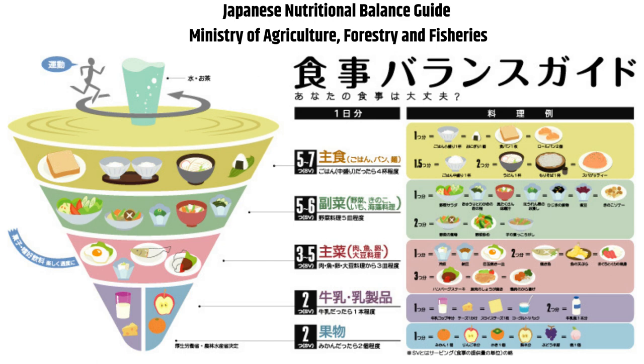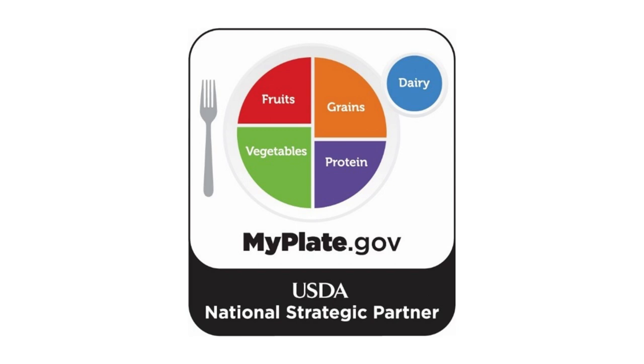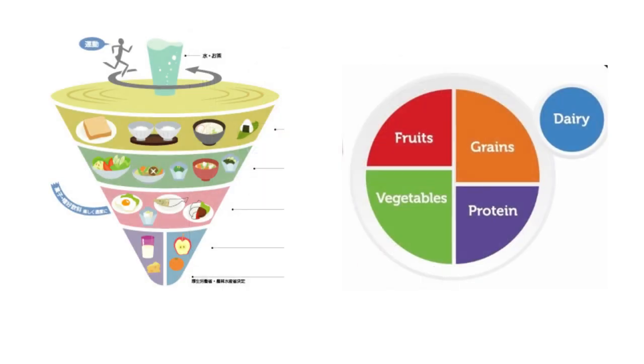This is a chart from the Japanese Ministry of Agriculture, Forest and Fisheries. As you can see from top to bottom, we are encouraged to have many carbs and vegetables, main course and dairy and fruit. And here is from USDA — I believe the Obama administration started to give information about having a healthy meal at school. When you look at these two charts, we see how important the balance is. The Japanese chart is more specific.